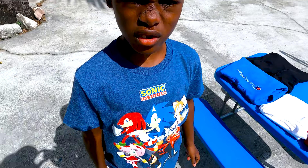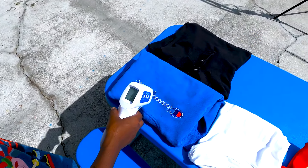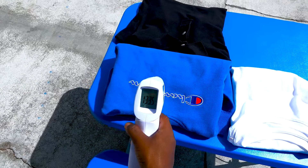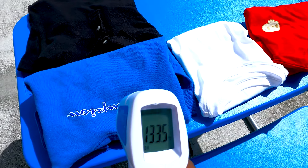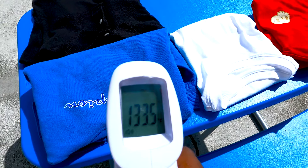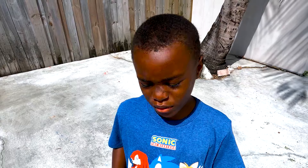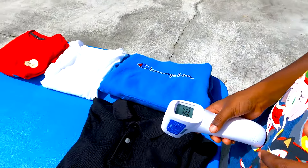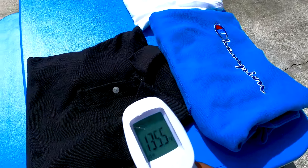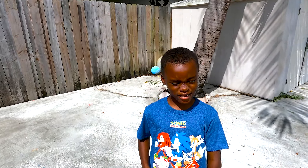Now we're moving on to the blue — that's 133 degrees. And for the black shirt — that's 135 degrees. Whoa, that's hot!